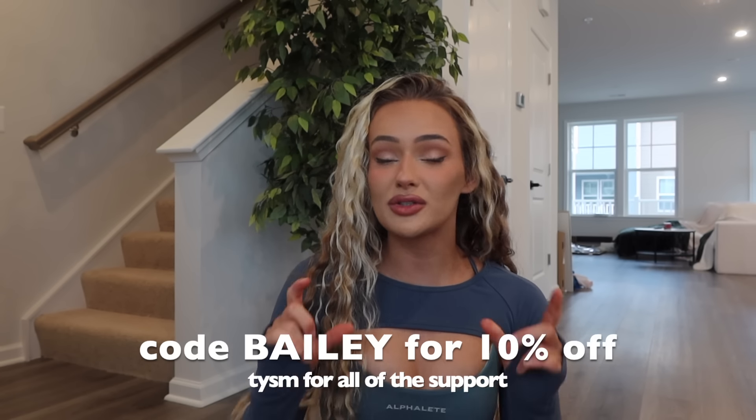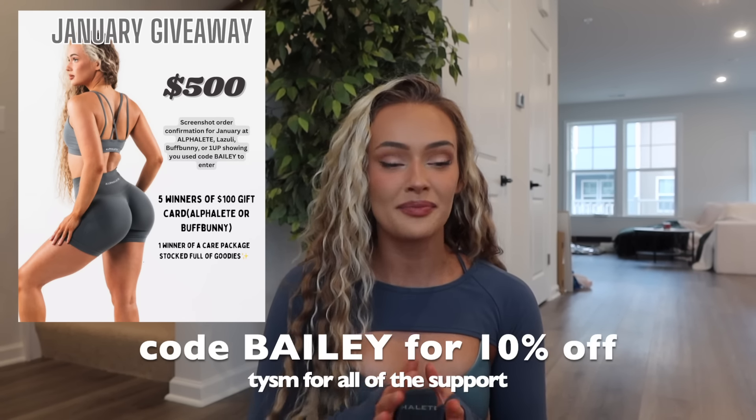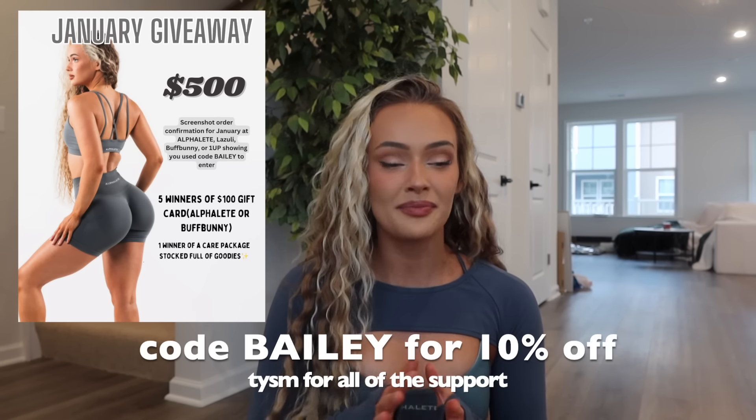My code should still work this launch. It does help support me and let Alphalete know you guys are coming from my video. It does also save you 10% off so you have to use my code. Make sure to screenshot so I can personally say thank you and enter you into January's giveaway. Link to enter, which is a Google Doc form, is down below. I cannot say thank you enough for all the support you guys have continuously shown me with Alphalete and Buffbunny and Lazuli. I've been with Alphalete for over two years now and I love the brand.